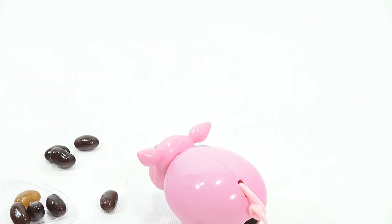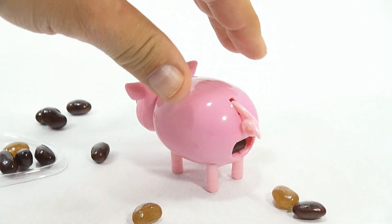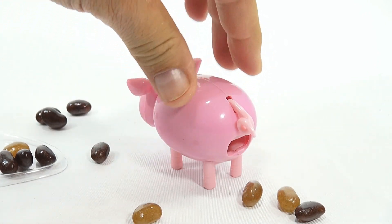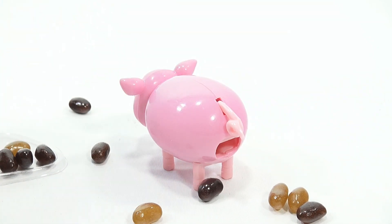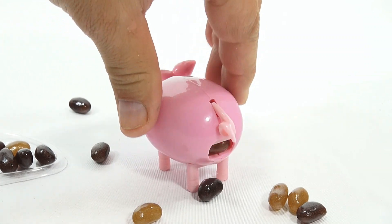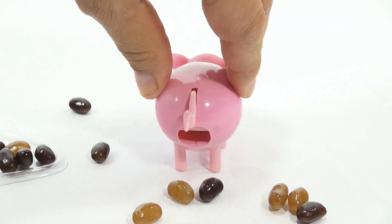There we go. The wind-up ones, you know, you just wind them up and let it go. That's the strawberry. There you go — works pretty good.